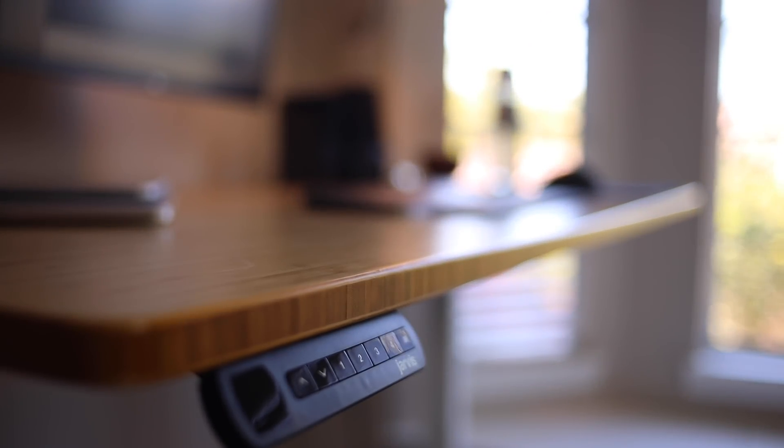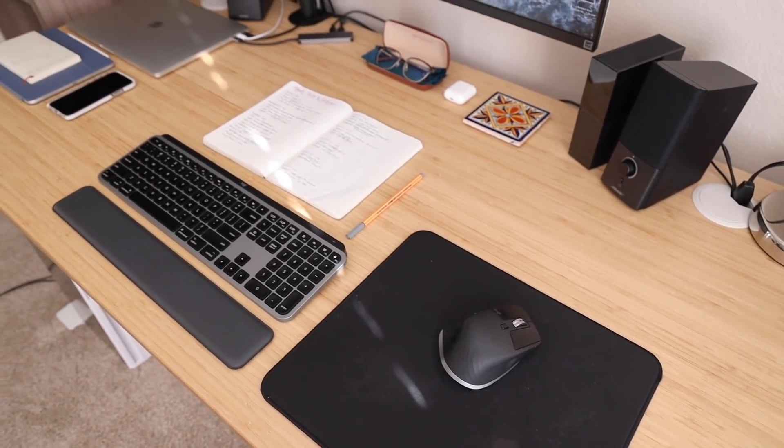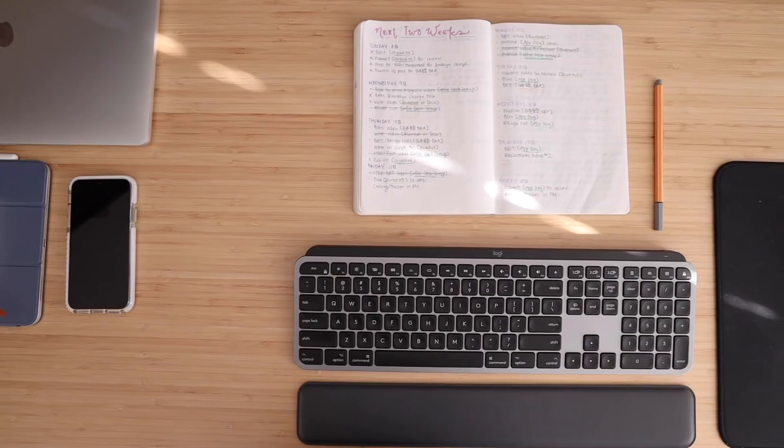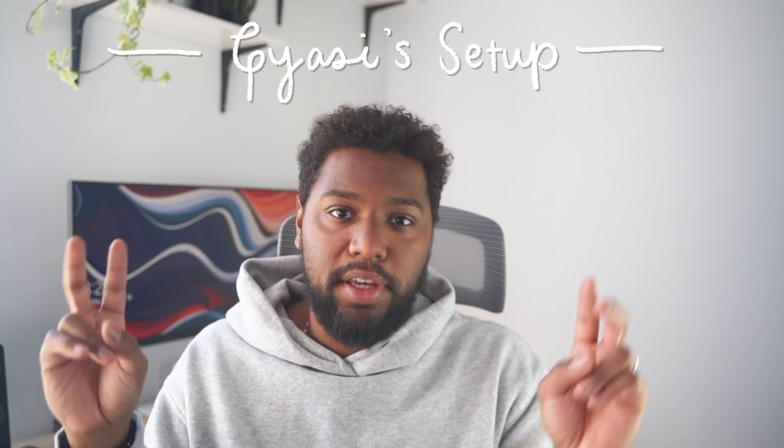Like many standing desks, you can customize this one a ton. I got the 60-inch tabletop in bamboo with white legs — I really like the look of the bamboo tabletop, it's a really pretty color. I also got the programmable keypad so I make sure I'm always standing and sitting at the right height.